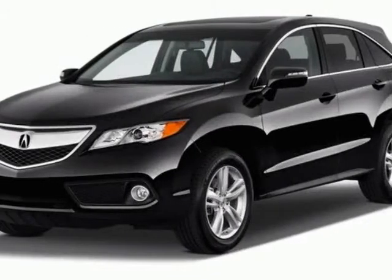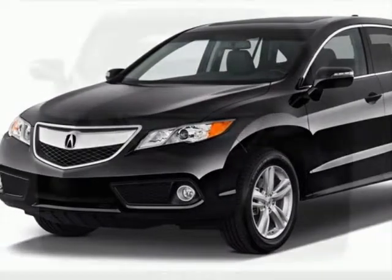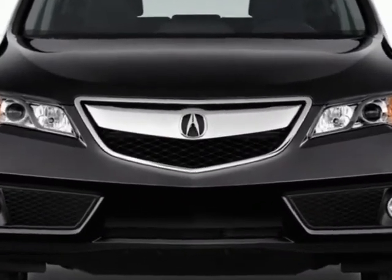Look at this new 2013 Acura RDX. For your protection, this vehicle has a full factory warranty.